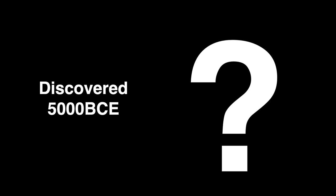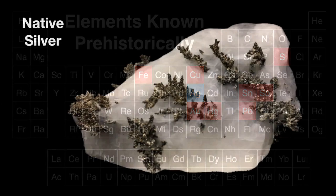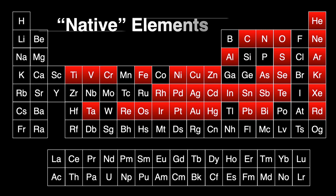We have no idea who discovered silver. It was one of those elements discovered prehistorically. There are about nine elements discovered before written records: sulfur, iron, copper, silver, tin, antimony, gold, mercury, and lead. These elements were discovered so early because they all occur in nature in their native state. 37 elements actually occur natively, but some are too rare or mixed with other elements, making their individual identification difficult — especially before chemistry, chemists, or even alchemists.